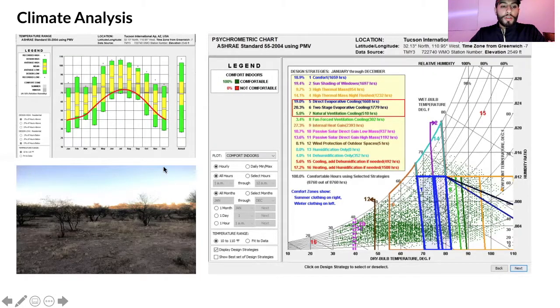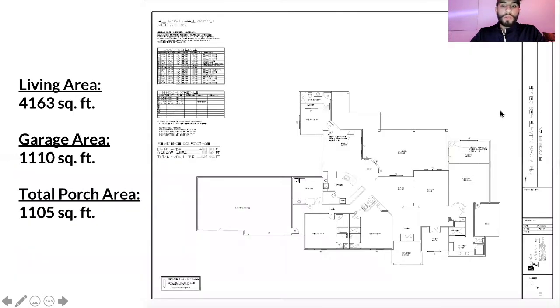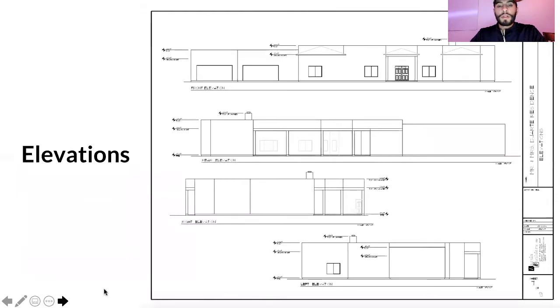Additionally, here is an image of the terrain giving a good idea of what it looks like — it is an arid desert. The home floor plan is about 4,000 plus square feet, the garage is about 1,000 square feet, and the total porch is about 1,000 as well. These are the elevations, giving you an idea of what the home looks like in two dimensions.